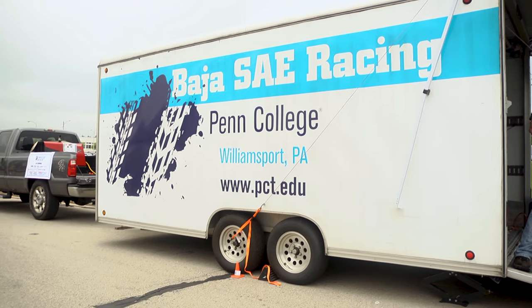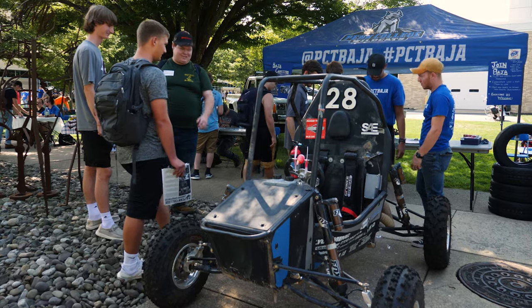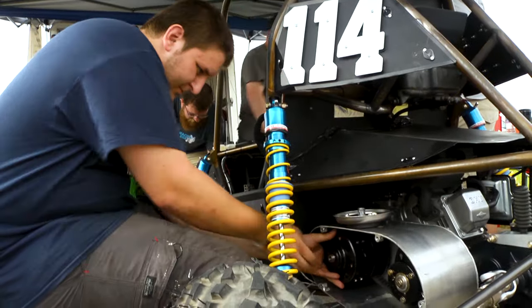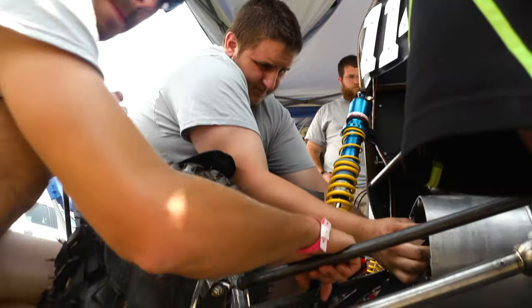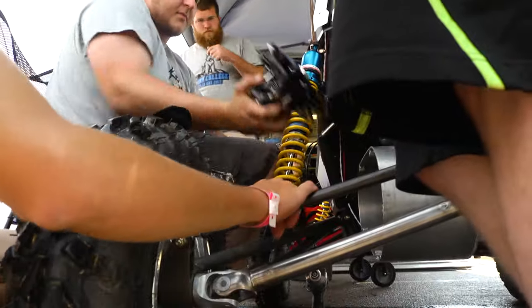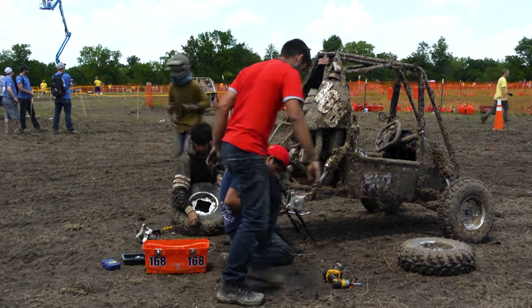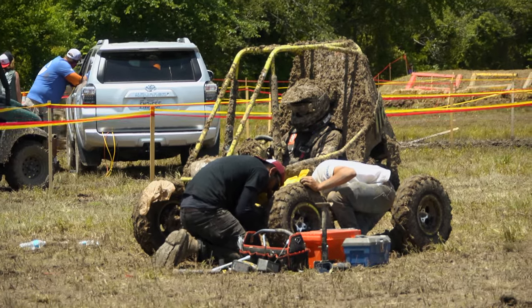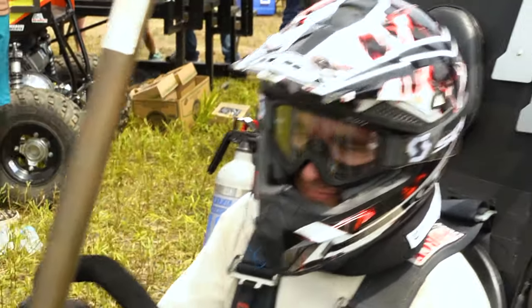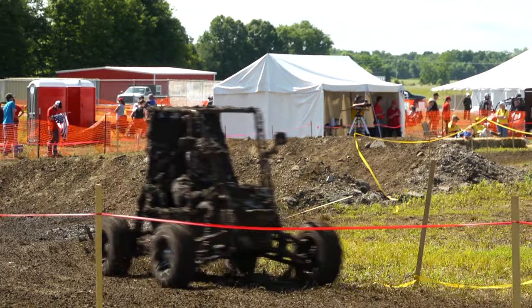The clubs and organizations — the Baja SAE is one of our primary clubs. It's a student organization, not part of our curriculum; it's a student club. They manufacture, design, and build a new car almost every year — an off-road vehicle. Basically it's an engineering competition. We compete against other engineering schools from throughout the country and even parts of the world. It's an opportunity for students to learn above and beyond what they're taught in the classroom — learning how to work together as an engineering team to create an off-road vehicle that's as fast, as light, and as powerful as possible.